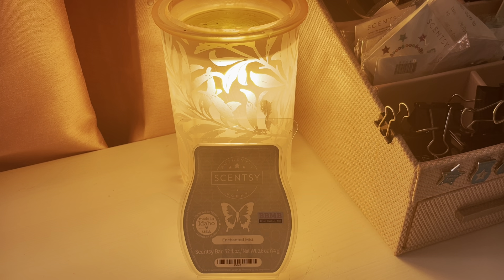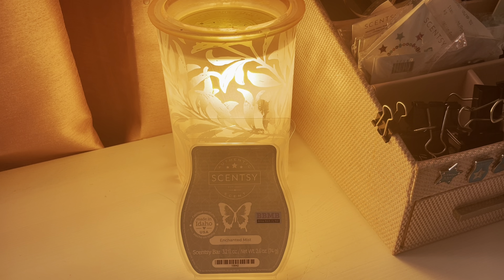This is Enchanted Mist, and this was chosen by Laura Mackey, so thank you so much. Our scent notes are a romantic blend of juicy apples enhanced and sweetened by rose petals and rich jasmine.